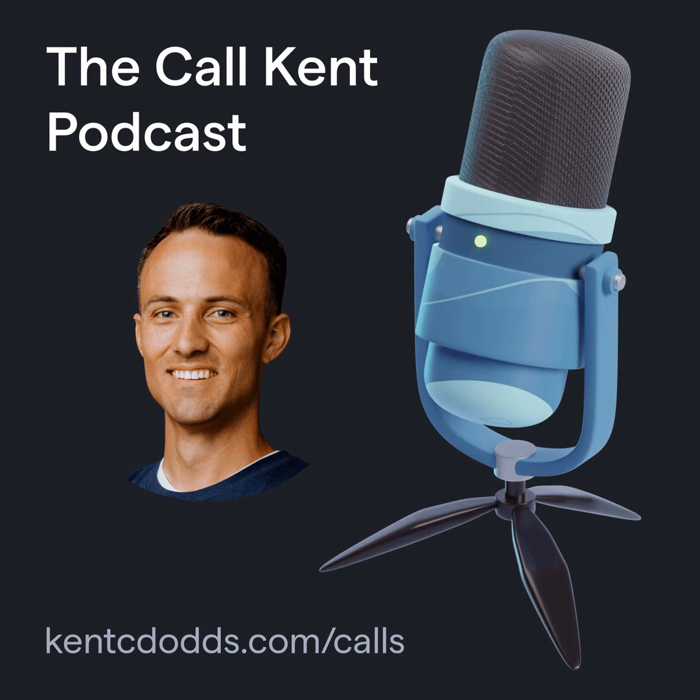This has been the Call Kent Podcast. Learn more about Kent at kentcdodds.com and get your own questions answered at kentcdodds.com/calls.